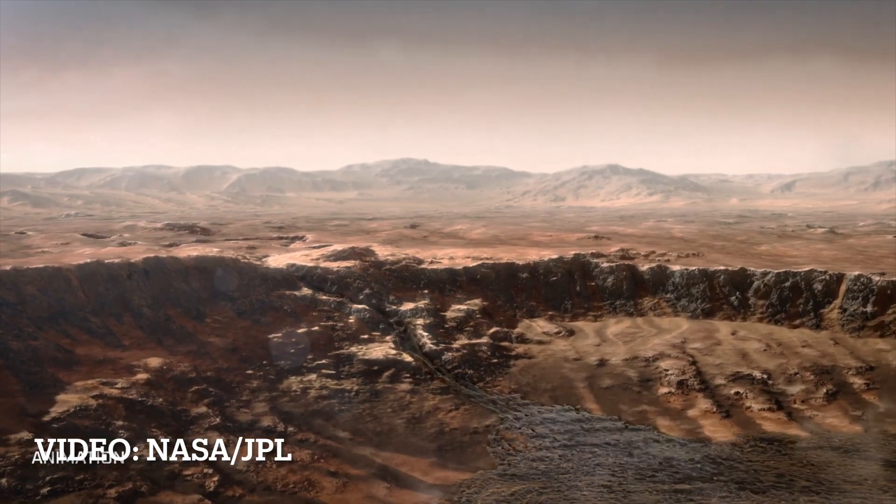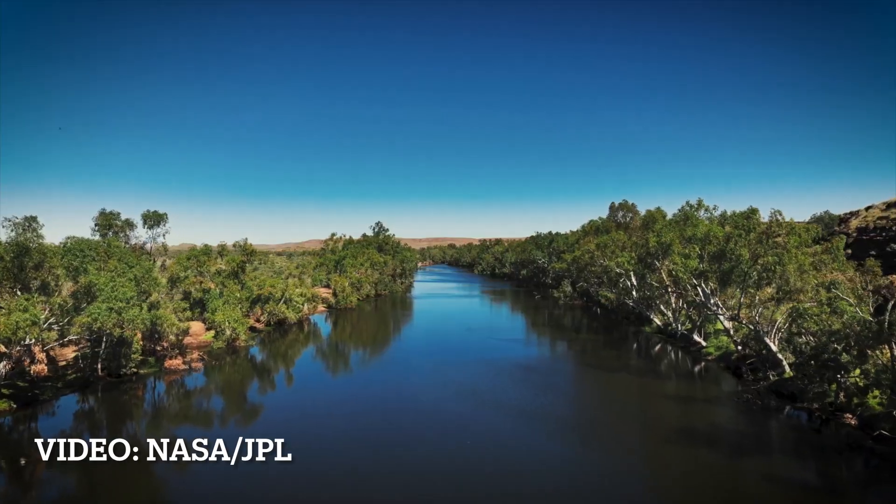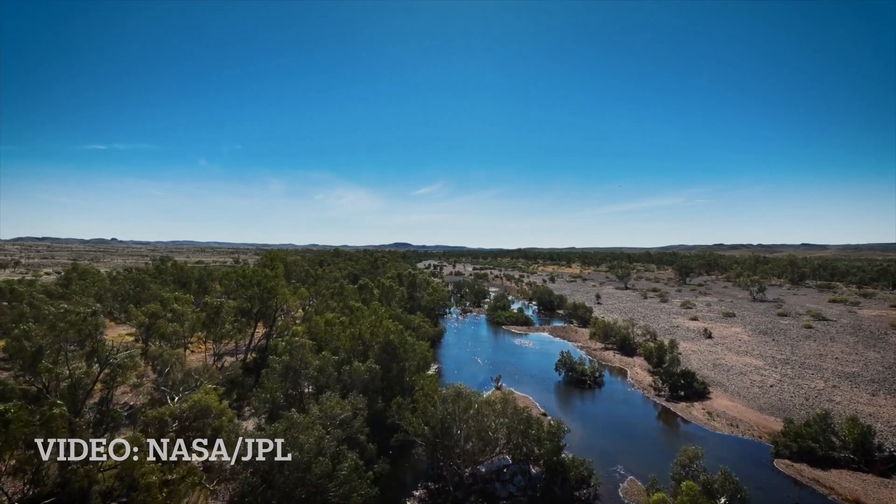Geologists love river channels because they cut through old rock and show you what used to be there before. On the bottom of this very ancient river channel, we found some layered rocks — we think they're sediments that were laid down a long time ago.